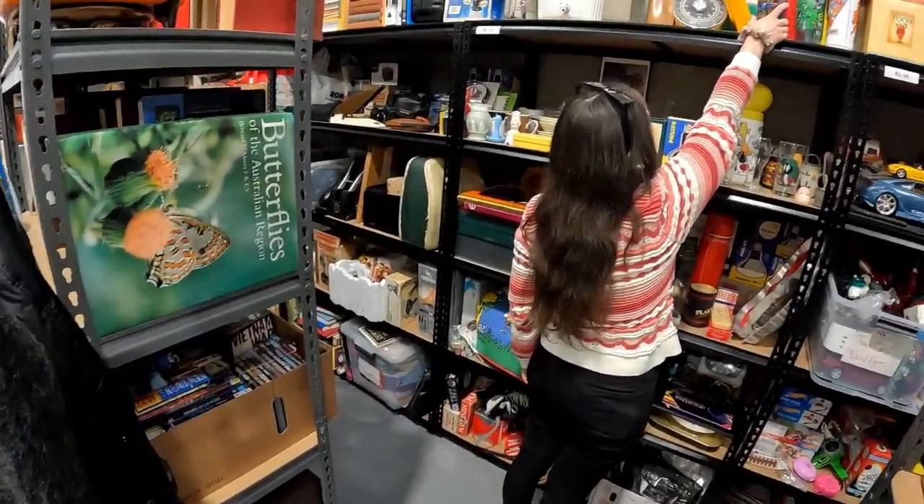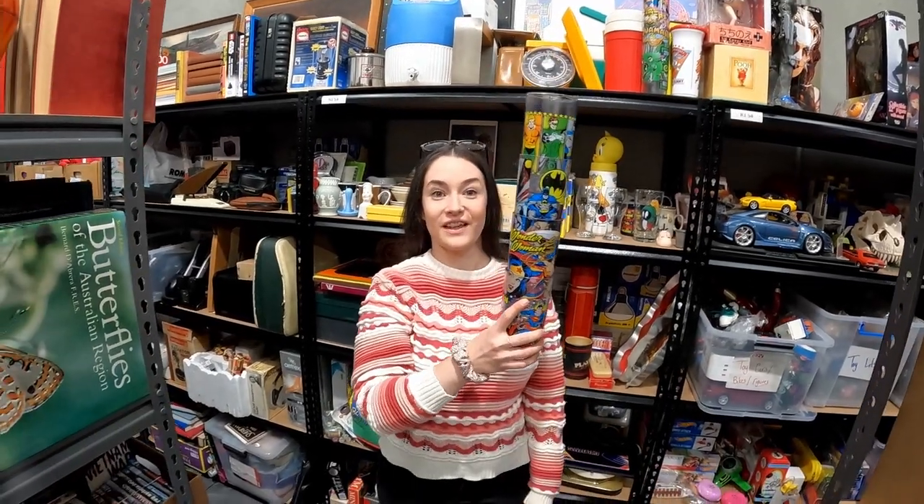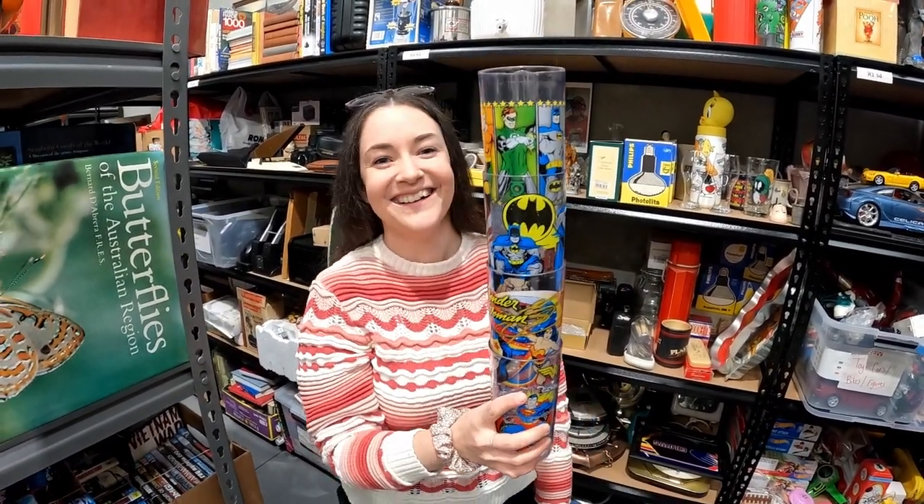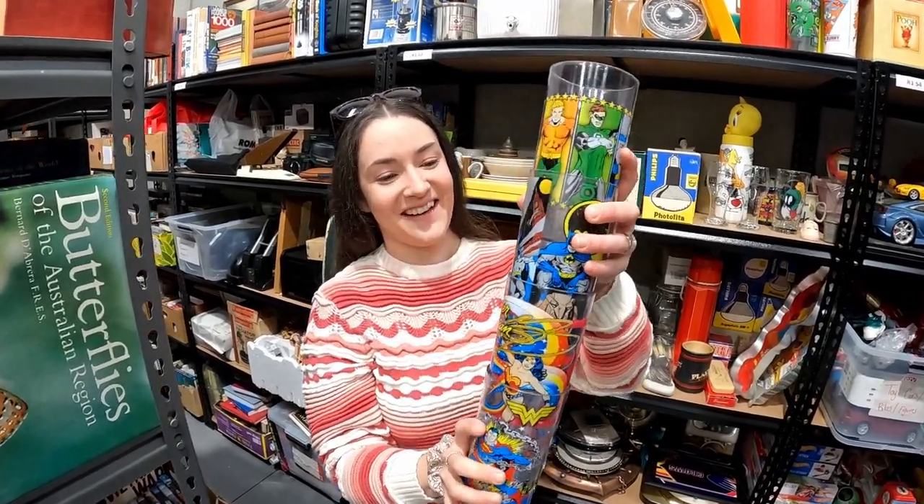Here's a cool little sale — these 2010 DC Comics. I even spelled DC wrong in the title — it says DB. But they sold for $62.95, so very happy with that one.